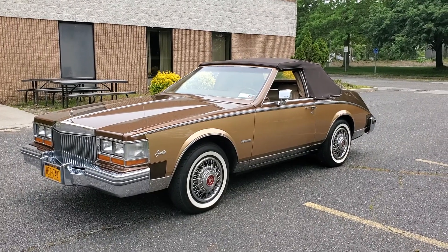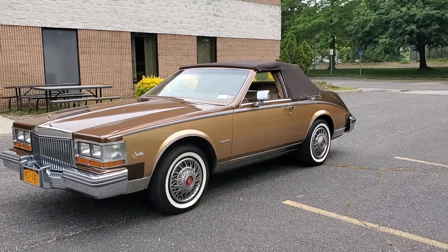Hey guys, thanks for joining us today. Mike here at Weeby Autos, and we have a very unique car. It's a 1981 Seville.